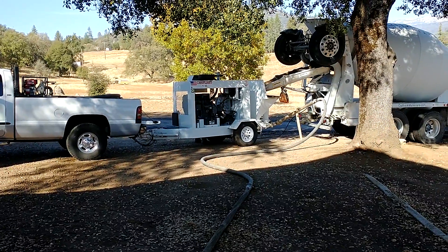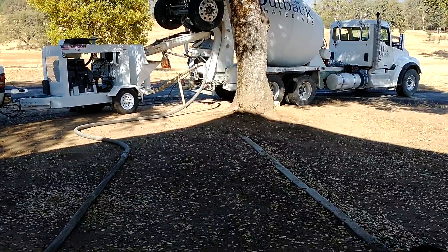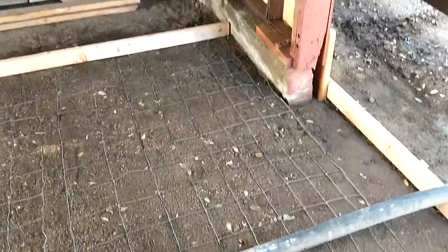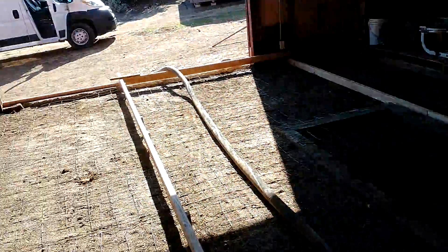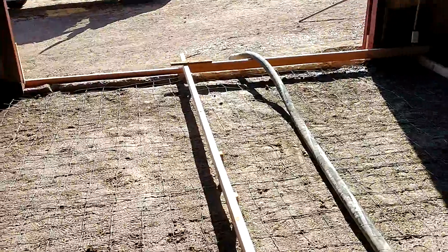The guys got the pump set up and the truck is good to go, so we'll get it done today — it's a good day. The slab is 30 feet long, 15 feet wide, and we're doing six yards.